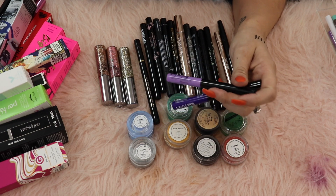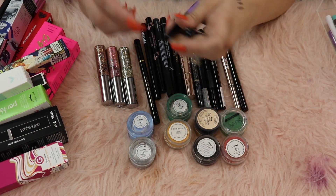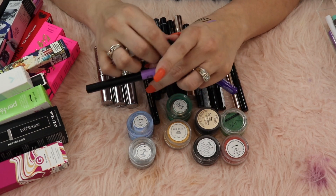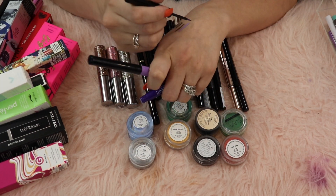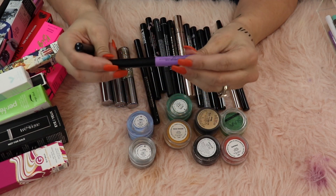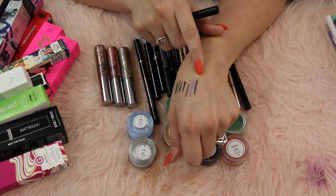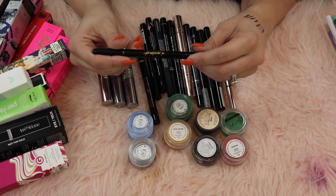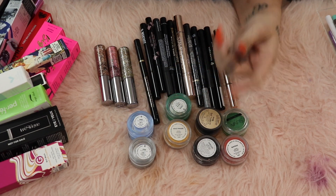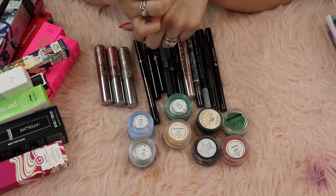These NYX vivid brights I do really like but I don't use them as often as I should and I'm not the biggest fan of the applicator. I'm gonna pass along the vivid blossom but hang on to the vivid violet because it's a really beautiful dark purple. The Tarte double take eyeliner is in my weekly makeup basket, keeping that. The Beauty Bakery lollipop liner - really nice, keeping this one.